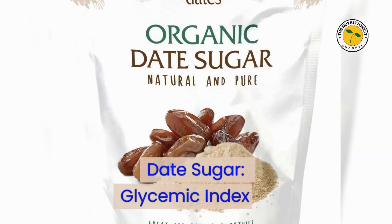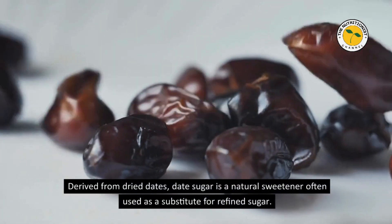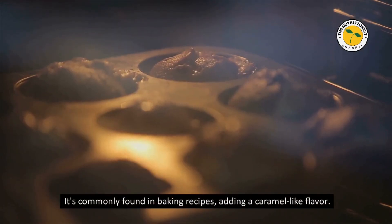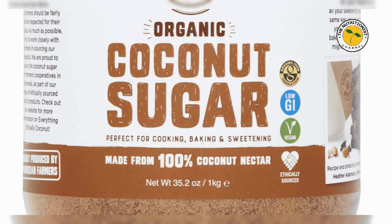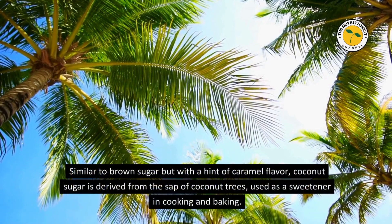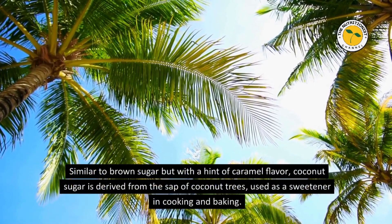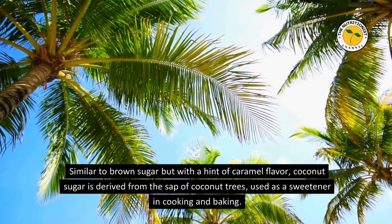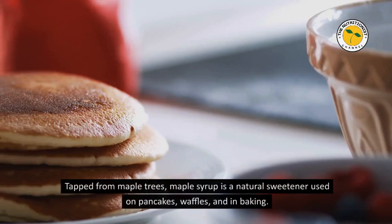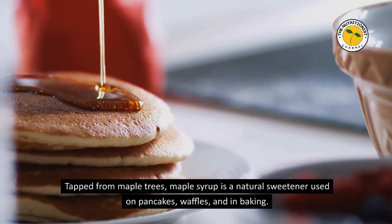Date Sugar — Glycemic Index 55. Derived from dried dates, date sugar is a natural sweetener often used as a substitute for refined sugar in baking recipes, adding a caramel-like flavor. Coconut Sugar — Glycemic Index 54. Similar to brown sugar but with a hint of caramel flavor, coconut sugar is derived from the sap of coconut trees and used in cooking and baking. Maple Syrup — Glycemic Index 54. Tapped from maple trees, maple syrup is a natural sweetener used on pancakes, waffles, and in baking, adding a unique taste to both sweet and savory dishes.